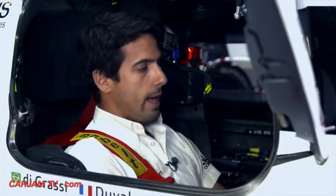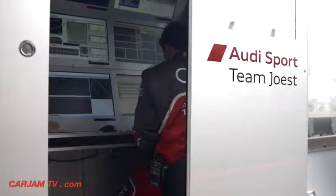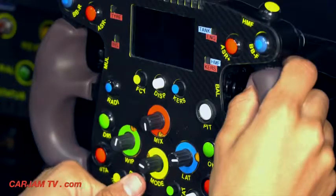You also have more standard commands for a race car, like the radio to communicate with your pits, and then we have many other settings such as the wiper and the high beam for night driving, so other cars are aware you're approaching and you can make a safe overtake.